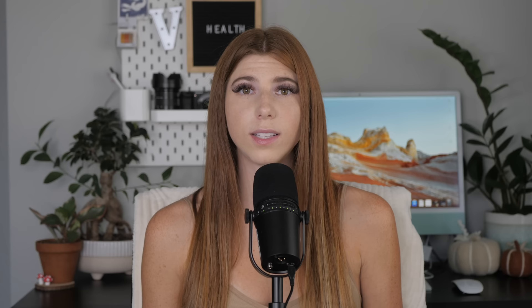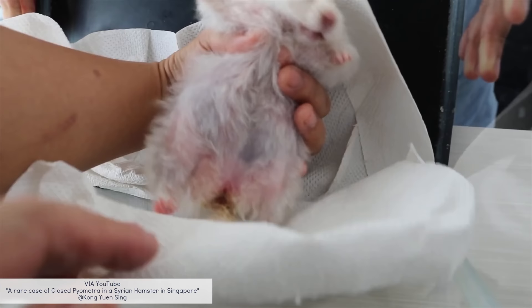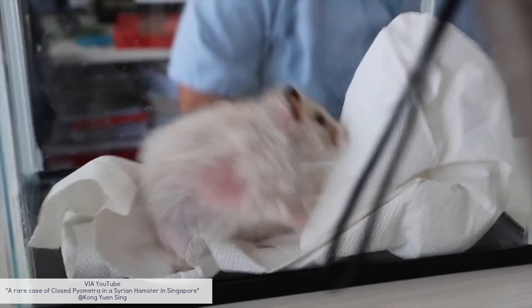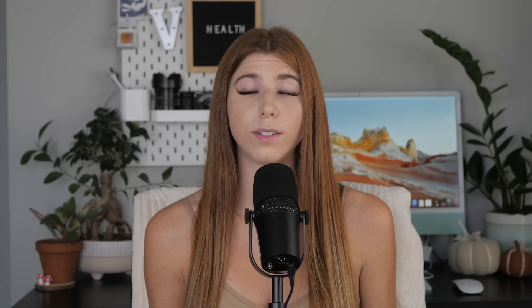Pyometra is an infection of the uterus, typically seen in older female hamsters. There are two types: open pyometra, where the cervix is open and you'll notice blood and pus from the private area — allowing for faster detection and better treatment chances; and closed pyometra, where the cervix is closed, causing blood and pus to build up internally. This may cause an abnormally large abdomen and is often not diagnosed until its final stages. Treatments depend on severity — your vet may try antibiotics or perform a spay to remove the uterus. See your vet immediately if you notice blood, pus, bloating, or increased drinking.